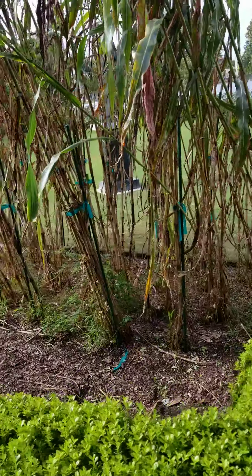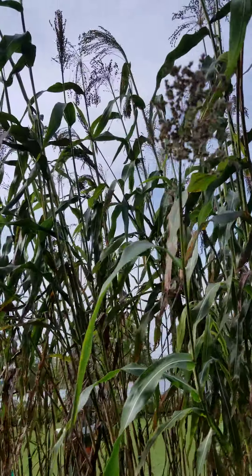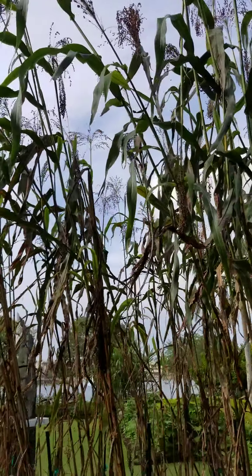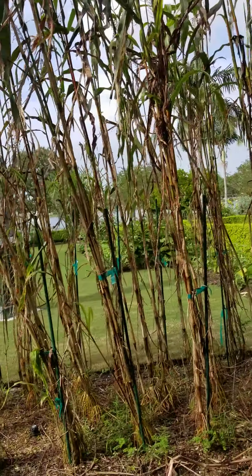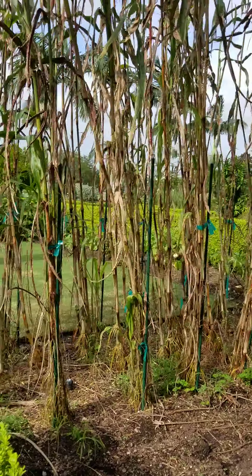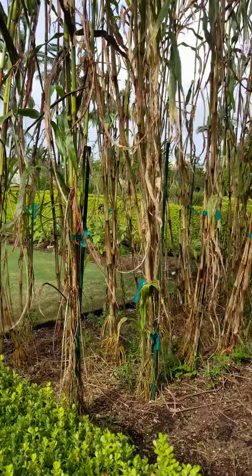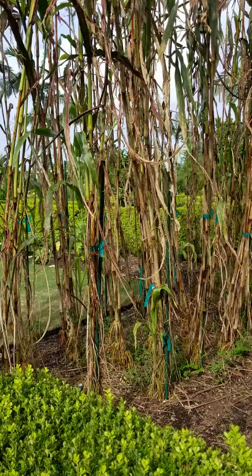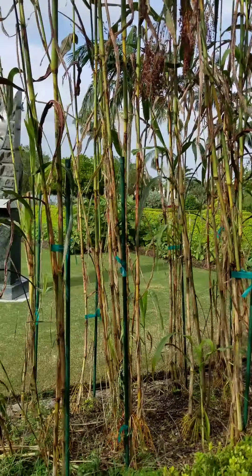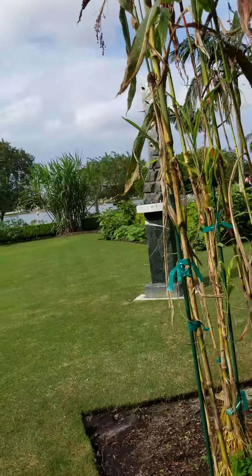The magnolias aren't quite out yet, so we'll get there. Is it bamboo? I guess it is bamboo — I wonder if it fared too well. Experiment gone wrong or something.